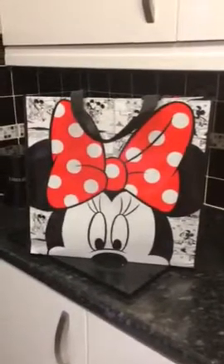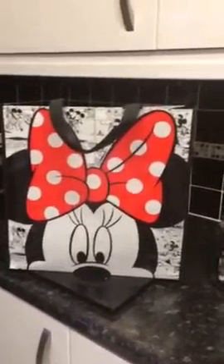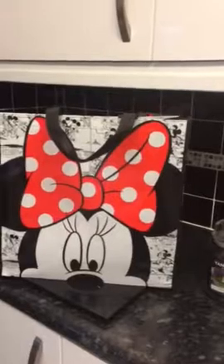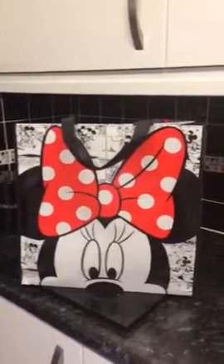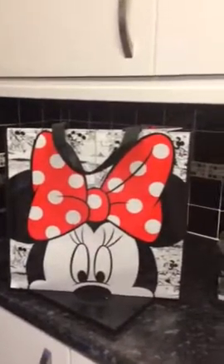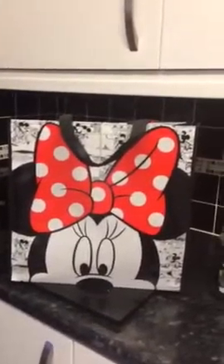Next door to Poundland is Niceland, and look at this glorious bag! Let me just pop it over here so you can see it in all its glory. Look at that recycling bag — it is so gorgeous! I've got loads of reusable bags but I could not resist this beautiful Minnie Mouse bag. I think it was only £1.50. I'm going to pop it in the boot of my car so I reuse it all the time. I also quickly popped into Iceland and couldn't resist.